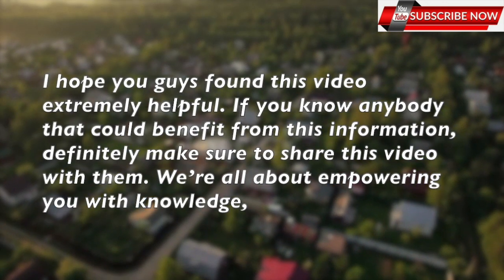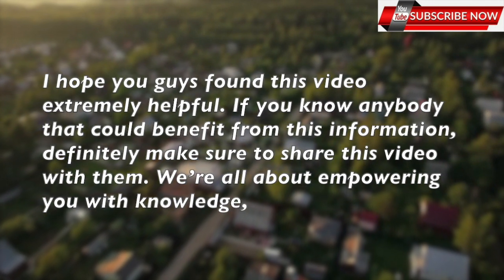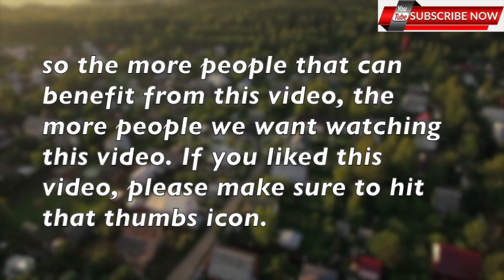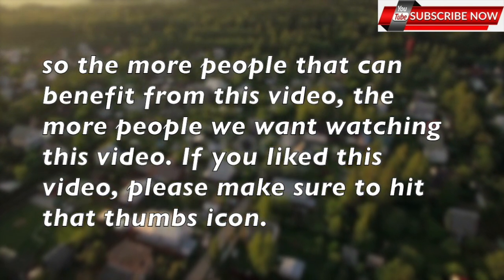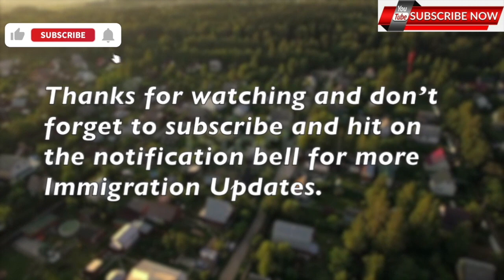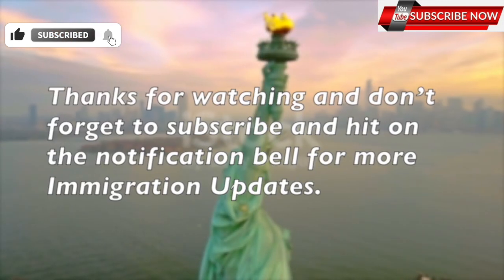I hope you found this video extremely helpful. If you know anybody that could benefit from this information, definitely make sure to share this video with them. We are all about empowering you with knowledge. If you like this video, please make sure to hit that thumbs up icon. Thanks for watching and don't forget to subscribe and hit the notification bell for more immigration updates.